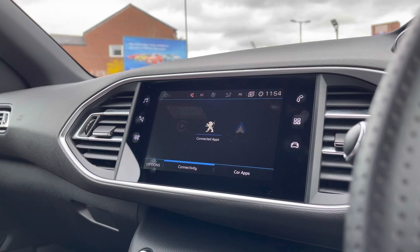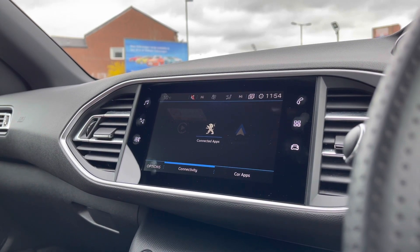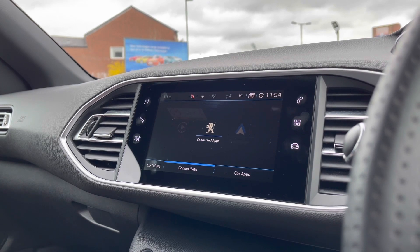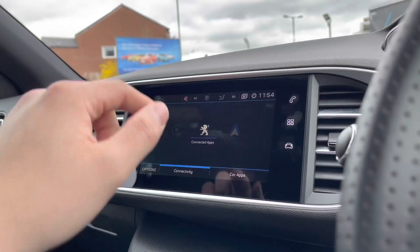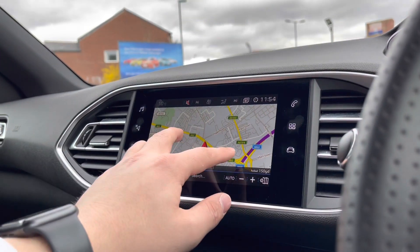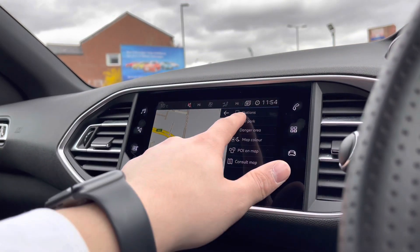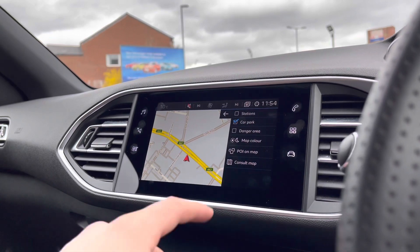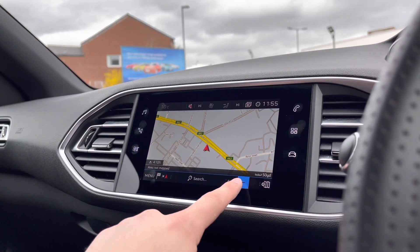On the entertainment screen, you have tons of features to choose from. One feature is Apple CarPlay and Android Auto, which essentially enables you to display your phone directly through the car to access driver-safe applications, including Spotify and Apple Music. The incredibly detailed navigation display will keep you on track to a required destination on the best possible route, really filling you with confidence and allowing you to broaden your horizons when it comes to travelling.